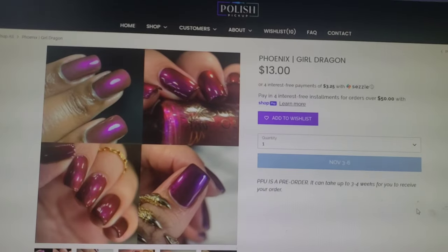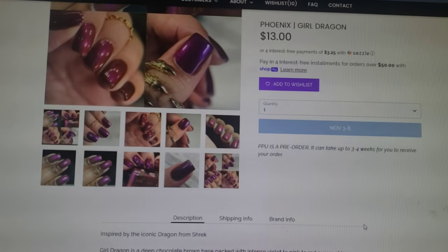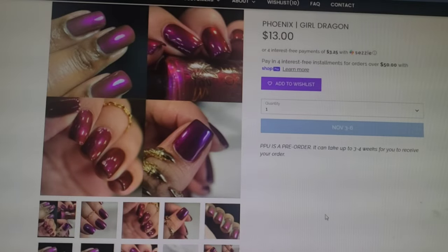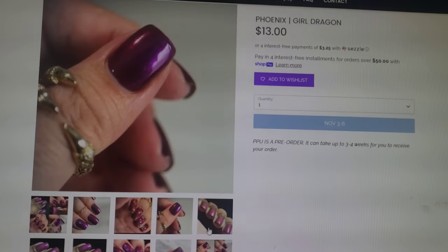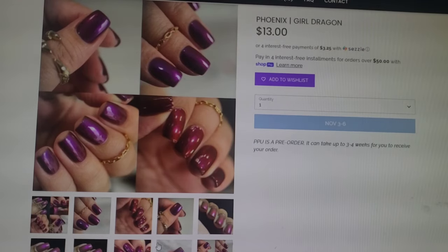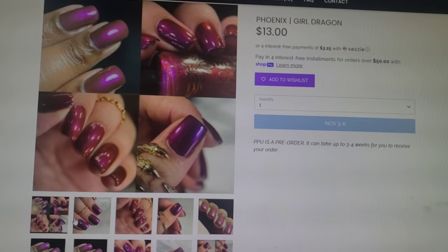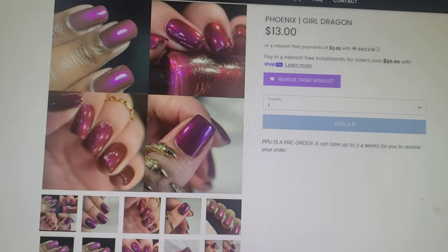This one is also really interesting. This one is Phoenix and it's called Girl Dragon — is that a reference to Shrek? It is. This one is a deep chocolate brown base packed with intense violet to pink to red Aurora shimmer. It goes for $13.00, it's in a 10ml bottle, and 500 bottles will be made. This one kind of reminds me of one I got from them last month, but this one seems a little bit deeper or darker. That shimmer is so good. I love Phoenix polishes — some of the pigments and glows they use are otherworldly. They're just so gorgeous.